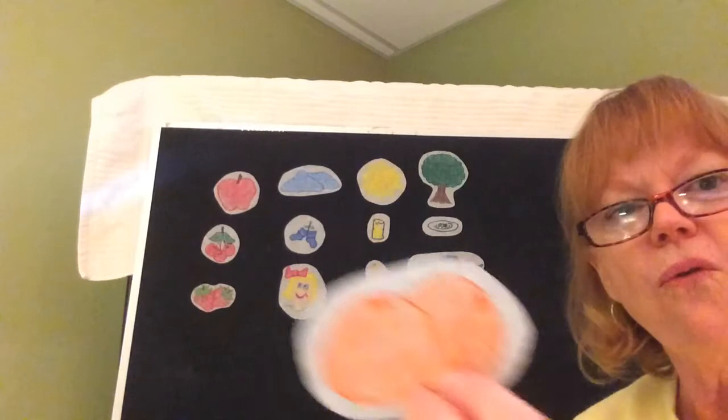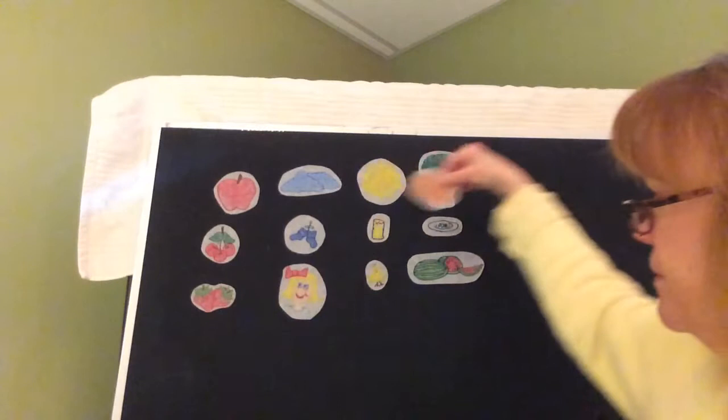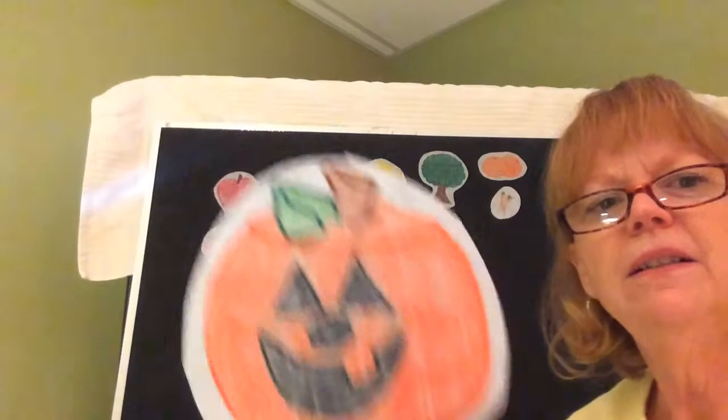How about orange? Orange is the color of an orange. Orange is the color of carrots too. And orange is the color of a jack-o-lantern. I like orange. Do you too?